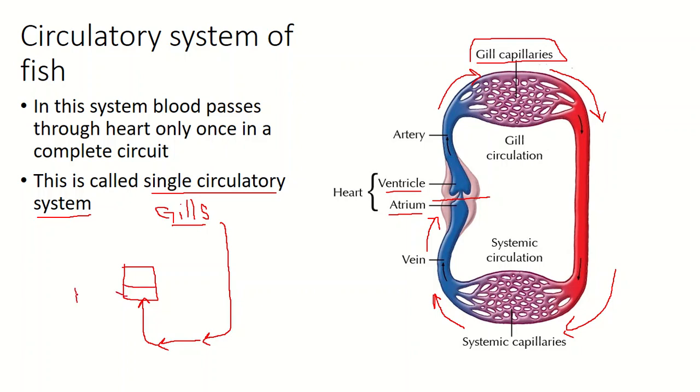The heart is present and it has two compartments. The first is the atrium, which receives the deoxygenated blood. Then we have the ventricle, which receives blood from the atrium.